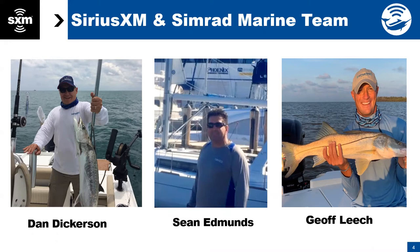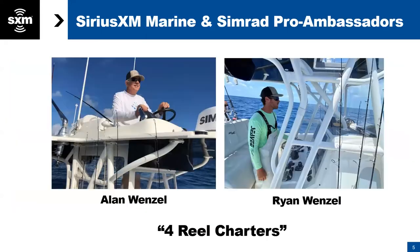Thanks for joining us tonight, Sean. We also have our co-pro ambassadors — Sirius XM Marine and SIMRAD pro ambassadors Alan Wenzel and Ryan Wenzel from Four Real Charters. So thank you guys for joining us this evening. If anybody on the call tonight has specific questions, Ryan is on the water almost daily using the satellite weather — Sirius XM weather — on his SIMRAD displays. Please chime in with questions for Alan and Ryan.